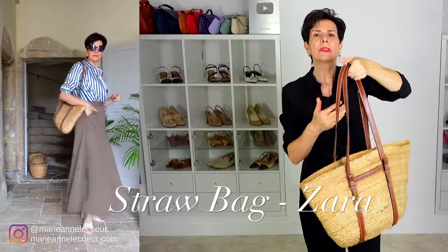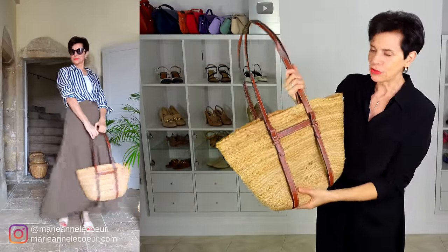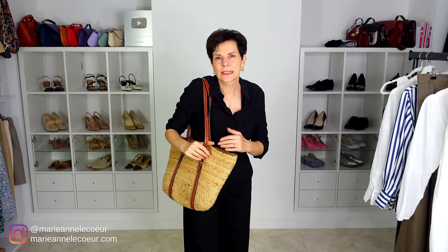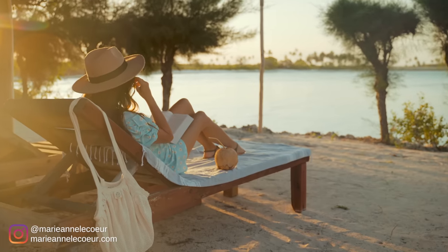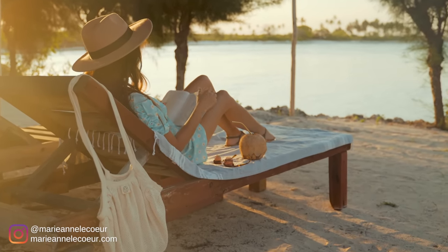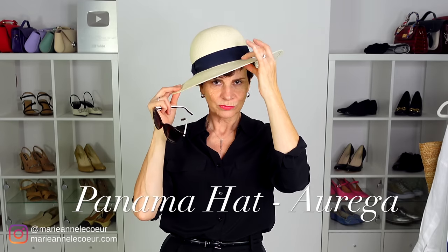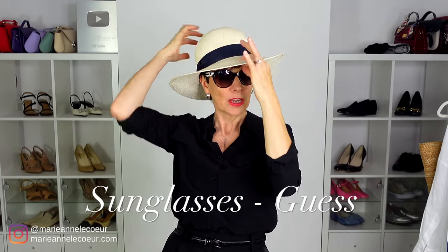A straw bag — whether in straw or any other natural or grass material, these are very much in at the moment. The tote shape is very practical: you can put so much in it — your towel, sun lotion, phone, a book, your water bottle, anything and everything you need for the beach, an afternoon out, or a holiday. These are absolute essentials and will last you for years. And of course we also need a sun hat — to play the movie star!